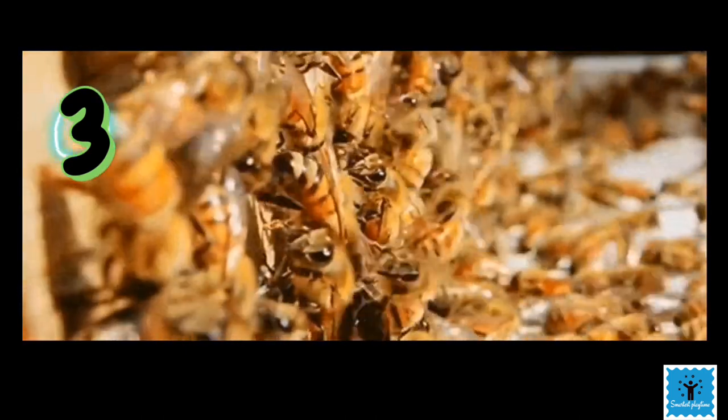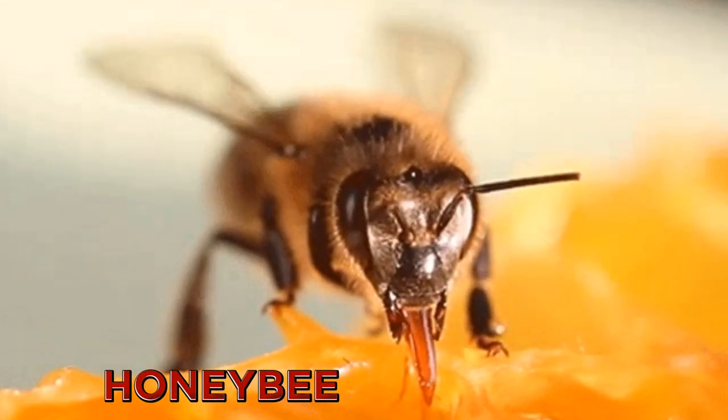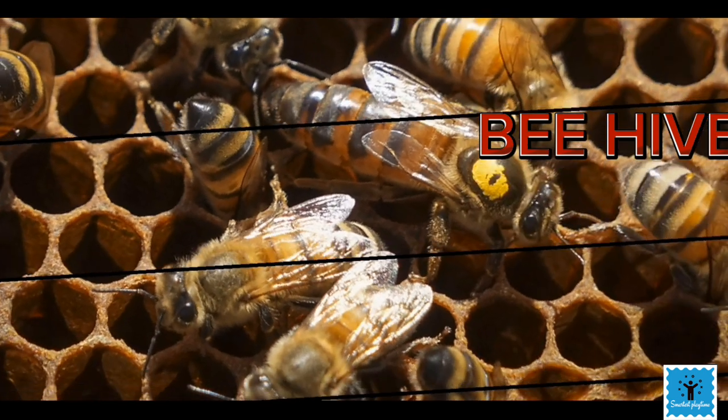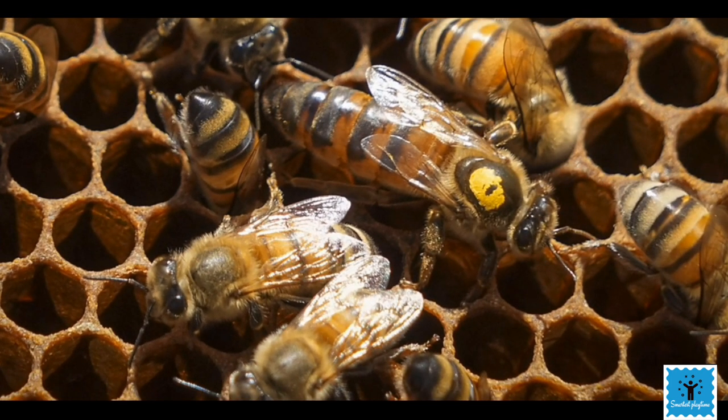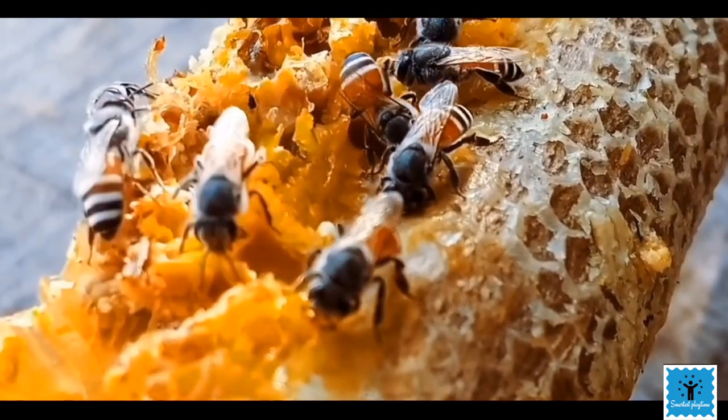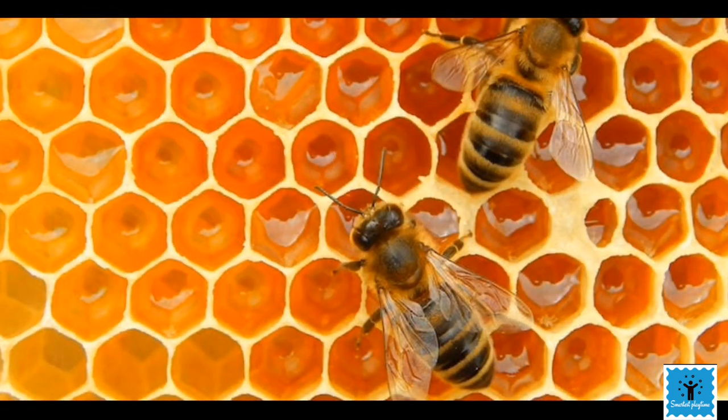There is one more small animal who keeps their home very neat and tidy — the honeybee. Honeybees fill their hives with little cells made from beeswax and lay their eggs in them. The cells are all exactly the same size and fit together with no gaps.